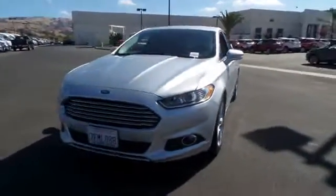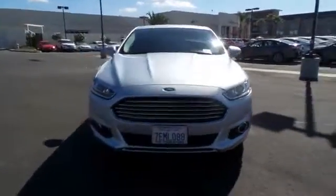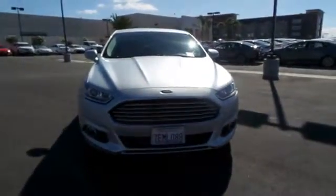2014 Ford Fusion. You can have both impressive power and great economy in a Fusion. This vehicle has less than 30,000 miles.